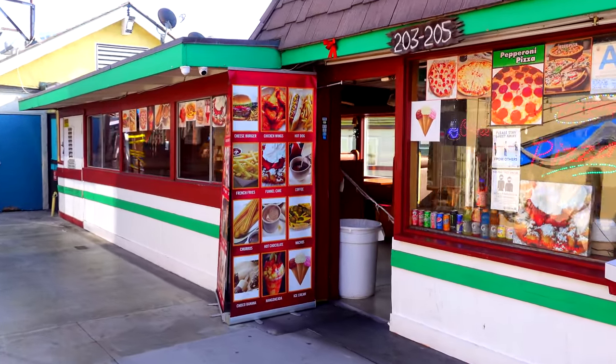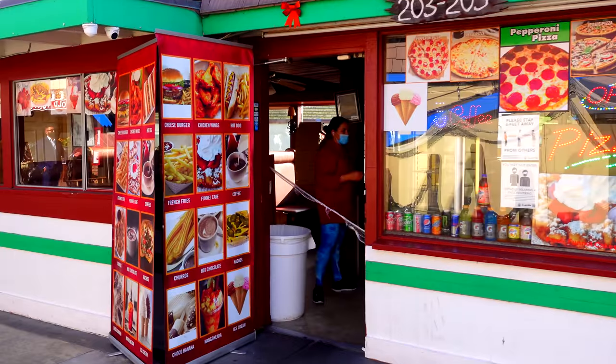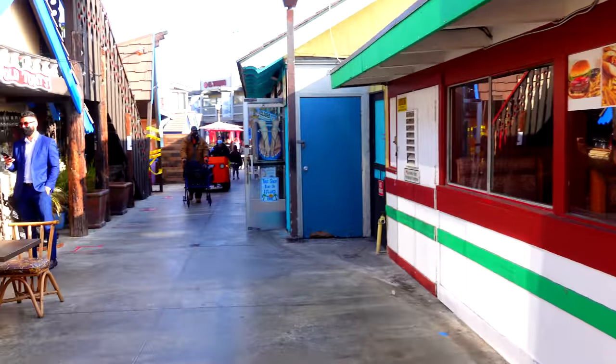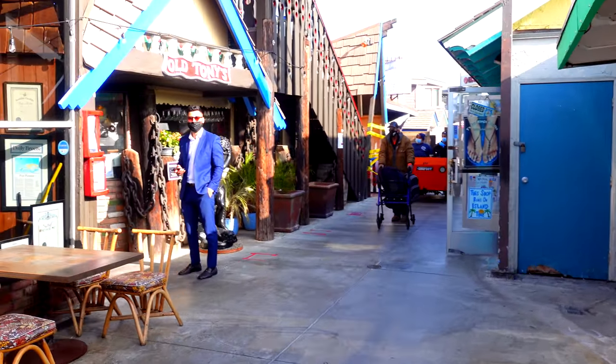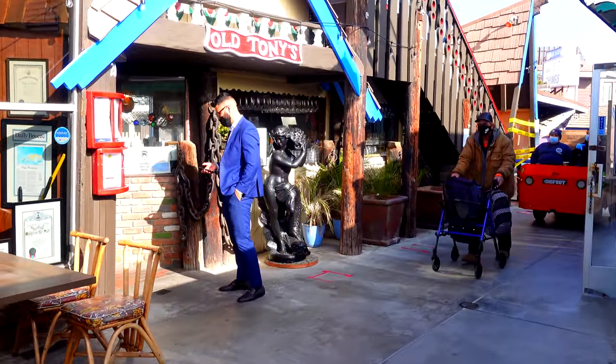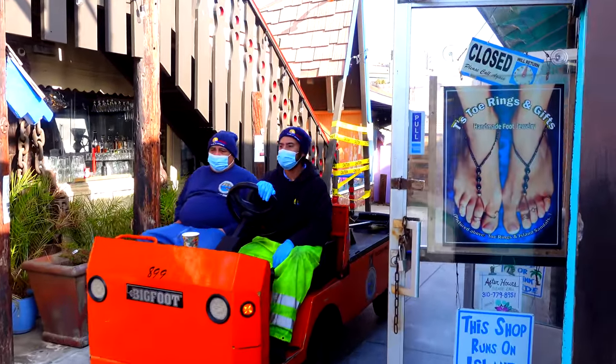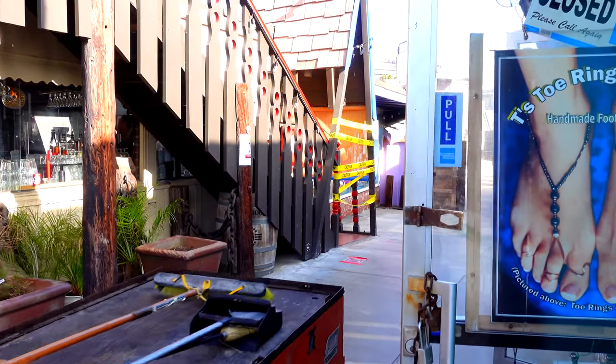Over the years it's been collected into a number of different piers together — pleasure piers, fishing piers — and today it's all kind of together as this Redondo Beach Pier. This part that we're walking on right now I would consider to be the heart of the Redondo Beach Pier.